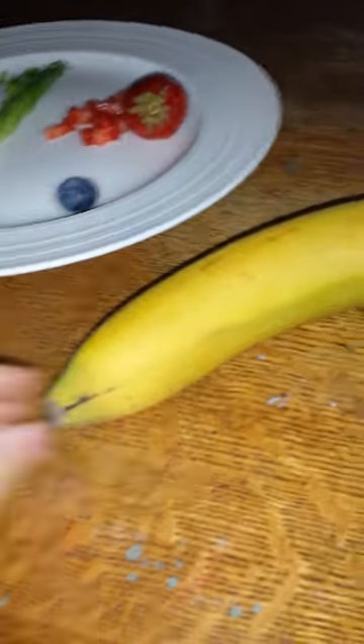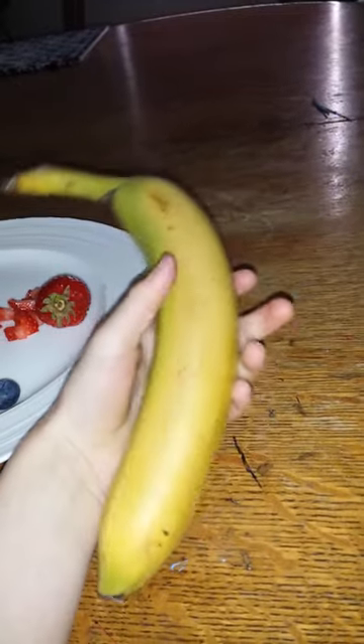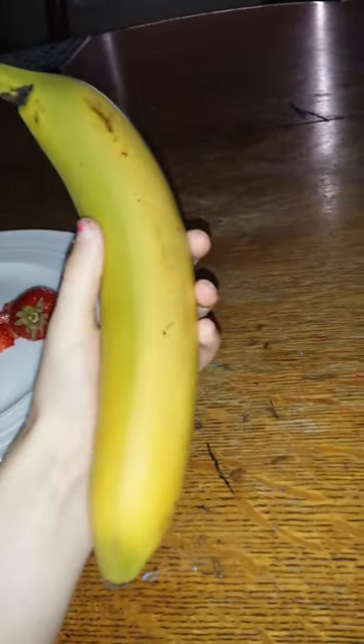Next is banana. Mine is not ripe so I can't really cut it to show you guys, but you can just mush it into mush. It's really great because it's easy for them to eat and it's really healthy, so I would definitely do banana.